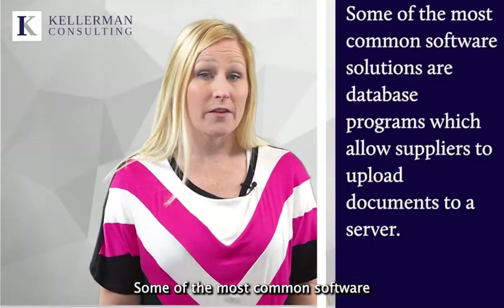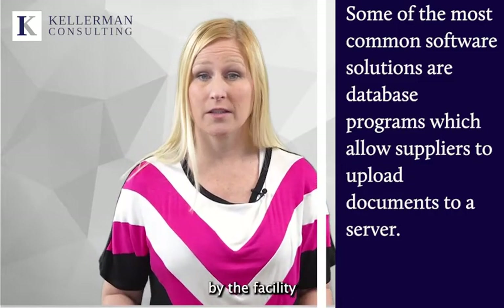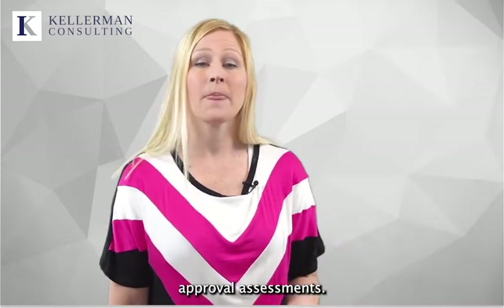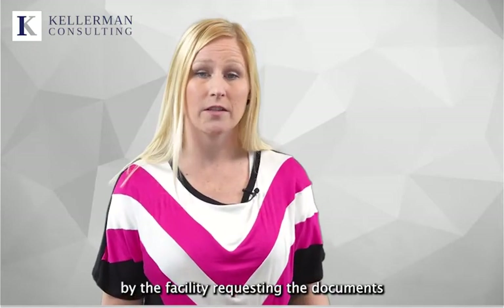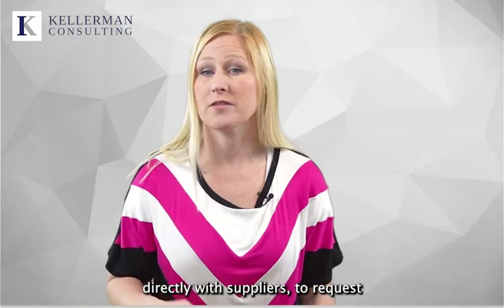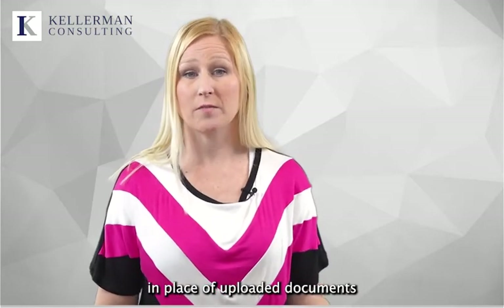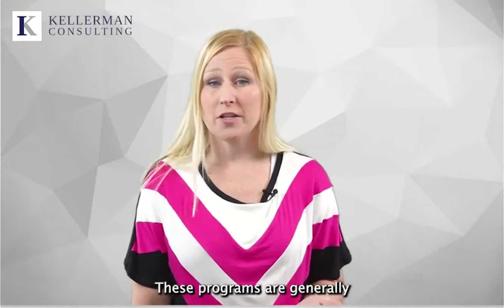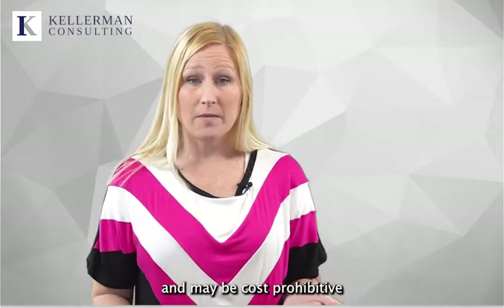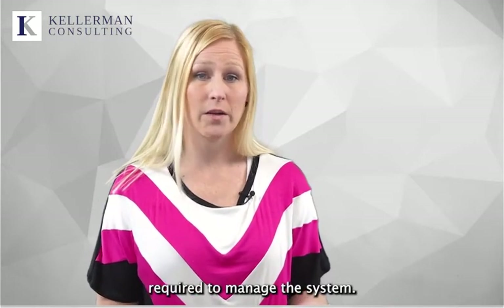Some of the most common software solutions are database programs, which allow suppliers to upload documents to a server that can be accessed by the facility completing the supplier approval assessments. The more advanced versions can be programmed to communicate directly with suppliers to request specific documents and include prompts or questionnaires so supplier reports can be generated in place of shared documents. These programs are generally used by the largest companies and may be cost prohibitive for smaller companies, but are very helpful in achieving compliance with fewer people required to manage the system.